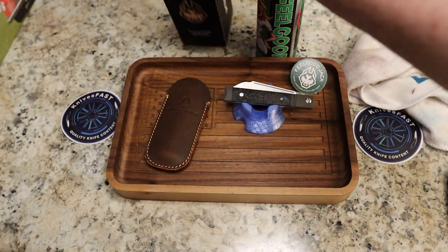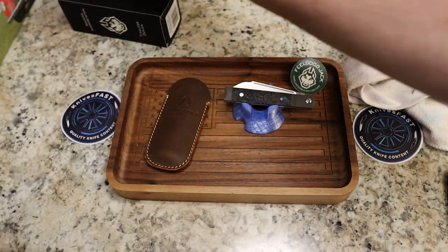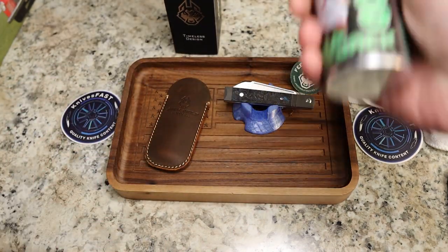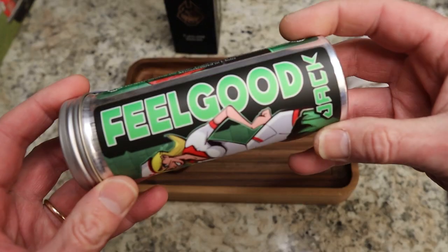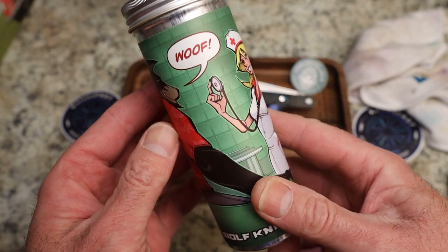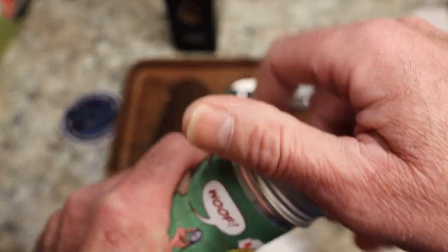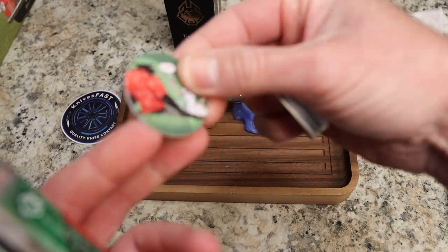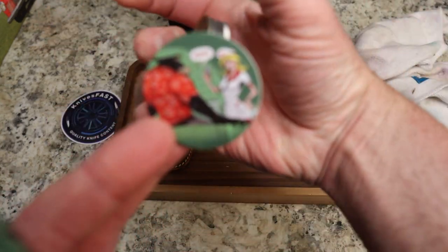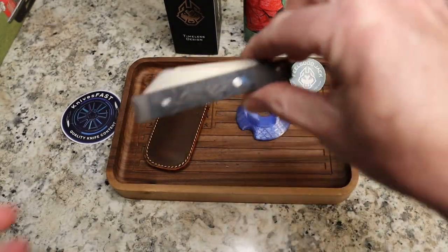I showed all this in advance, but you get the really cool box with the story of Jack Wolf Knives. Then you get the tube with the artwork — the Feel Good Jack. Jack Wolf is at the doctor and you've got the nurse trying to help him out. Really cool artwork from Sean. You get the leather slip, a pog with Feel Good Jack on the front and the artwork on the back, and the cleaning cloth. Really nice, great collector's item.